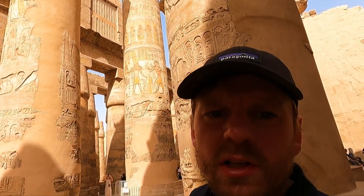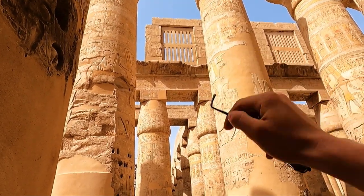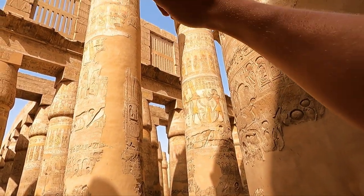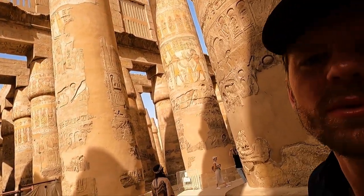Here's a lovely little additional feature — you can see up here these lattice windows. You'll recall I mentioned there would have been a roof here — well, that's the light that would have come in, from this lattice window as well as presumably some torches. That gives you a sense of the amount of light that would have been in here — not a great deal.